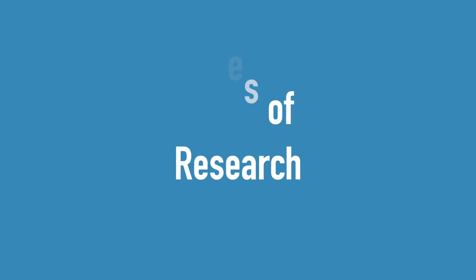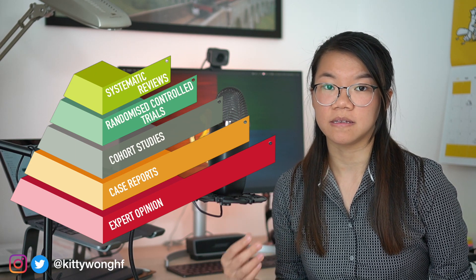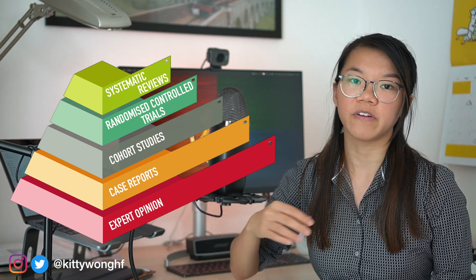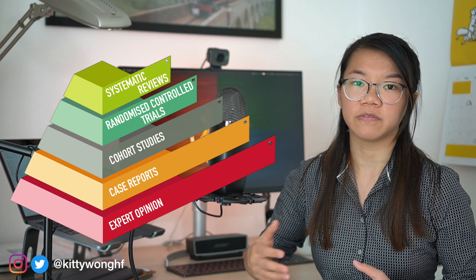So what type of research can you actually do? I'm going to talk through something called the hierarchy of evidence, which refers to the weighting of evidence given to the design of a quantitative study. Studies at the top of the hierarchy are the gold standard and provide the best evidence, whilst those at the bottom contribute to the pool of evidence but often suffer from a lot of biases.